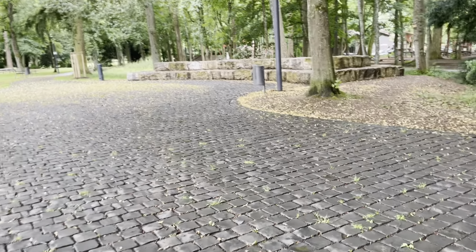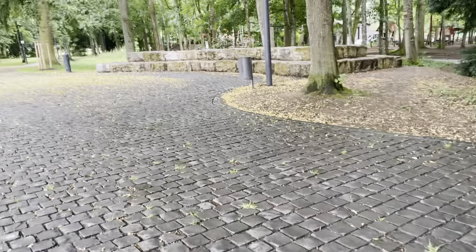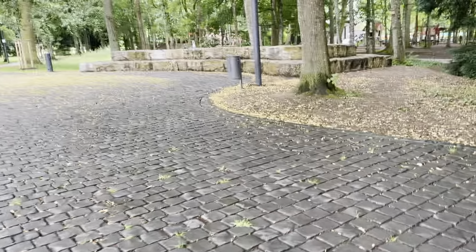Hi everybody! Today we are going to show you a playground in Germany — playgrounds that you can find almost in every town, city or village.